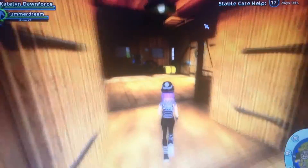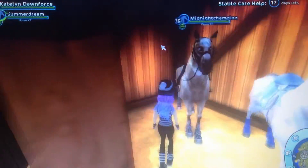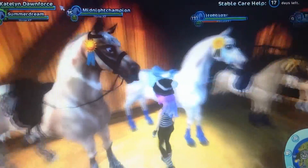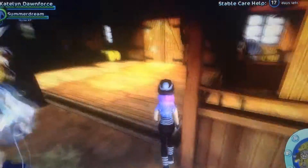So let's get on to the horses. I'm going to do this in the order that I got them. Some of my horses have rolling names — some don't have nicknames, and some do.